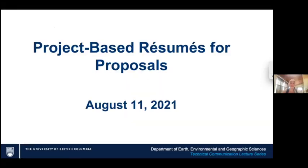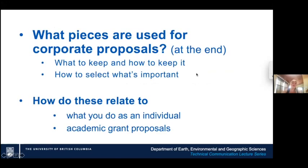Today we're talking about project-based resumes for proposals — it sounds dry but it won't be. The structure of this webinar is a bit different. We're going to talk about what to keep and how to keep it for proposals, how to select what's important, and how you record all the pieces you might want to put in proposals — a speedy method so that you're prepared and can act quickly when proposals come up.